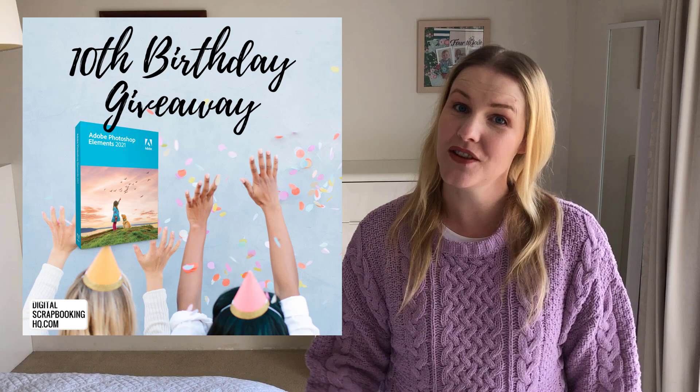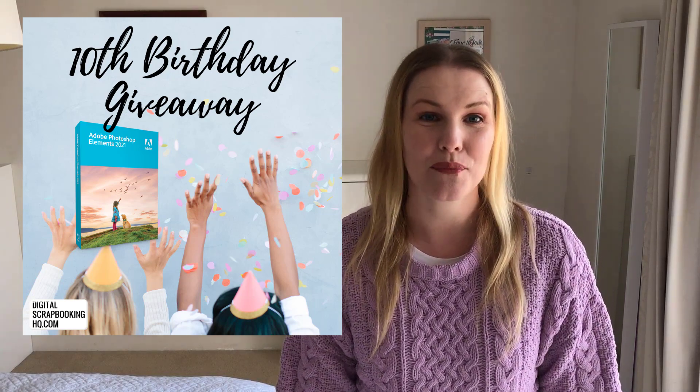Thanks so much for watching. If you'd like to learn more about Photoshop Elements or digital scrapbooking, head to digitalscrapbookinghq.com.